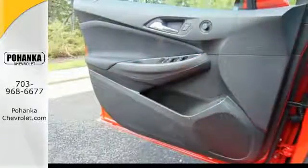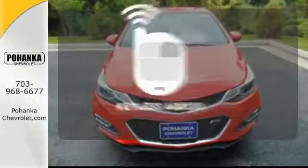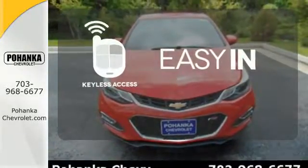Your passengers will love the ride while staying connected and entertained with built-in Wi-Fi. Stop searching for your car keys in your purse or pockets with keyless access.